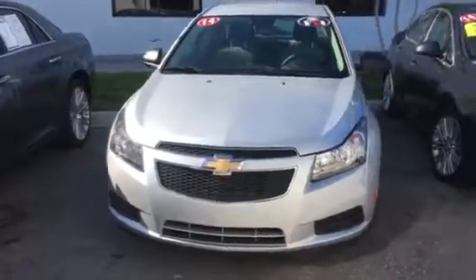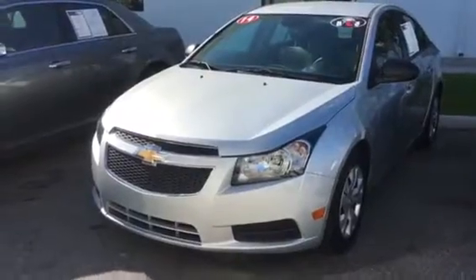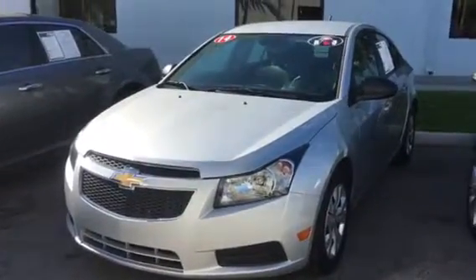Hello, good morning. This is Stephanie over here at Delray Buick GMC. Just wanted you to get a quick look at the 2014 Chevy Cruze that we have available.